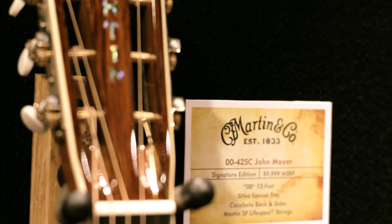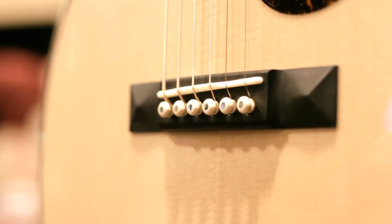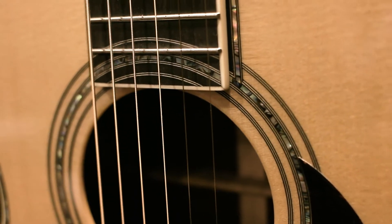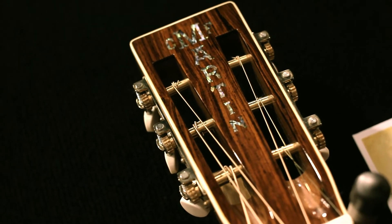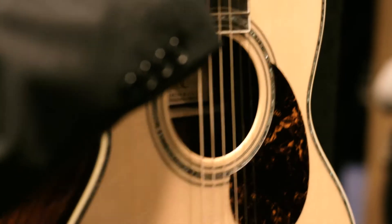We're introducing a second John Mayer model based off of his Stagecoach 0045SC. We've scaled that down to a 42 style guitar — same cocobolo sides, back, and head plate, circumscribe rosette, beautiful paua inlay, and a block CF Martin logo. It makes it a little bit more affordable, and for people who missed out on the first 25, make sure you pick one up.